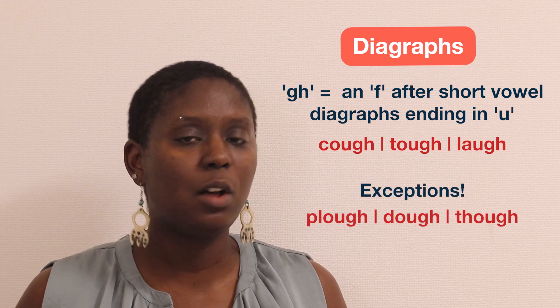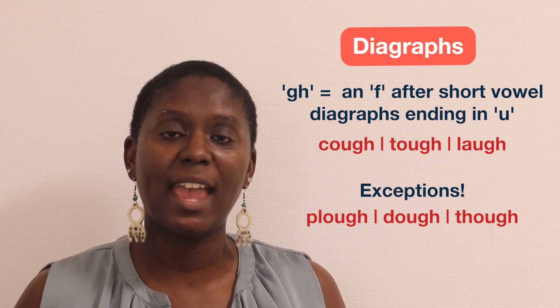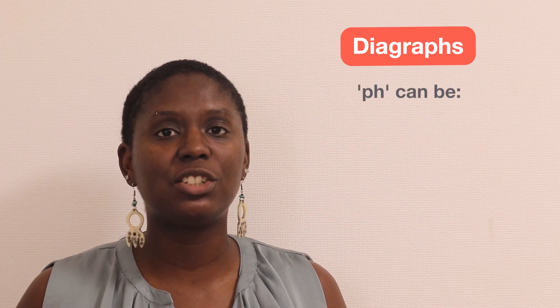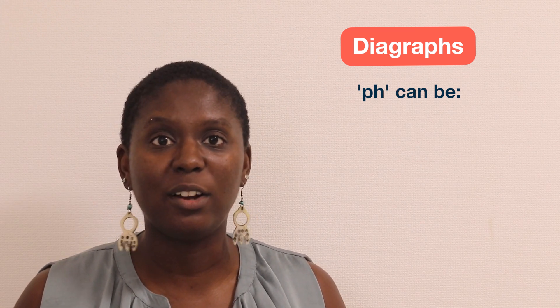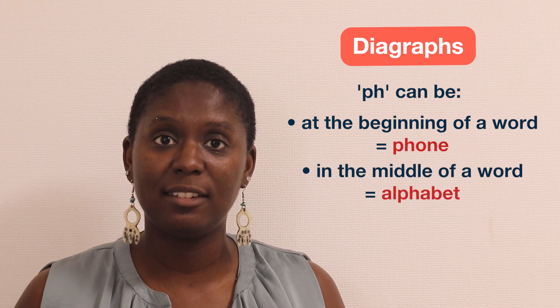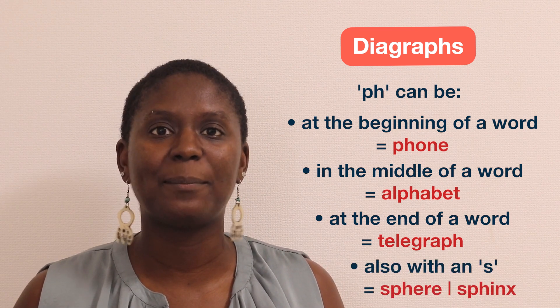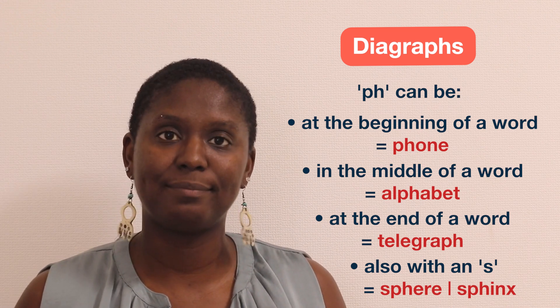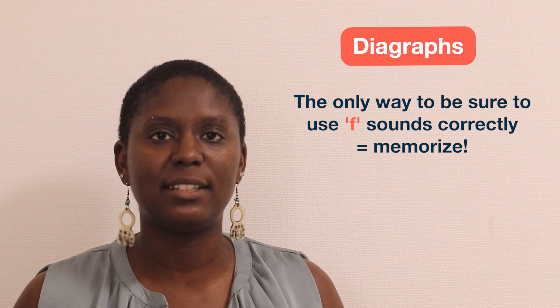Of course there are exceptions — not all words ending in GH sound like F, such as dough and though. The digraph PH is a little different; it was borrowed from Greek and appears in many words: at the beginning like phone, in the middle like alphabet, and at the end like telegraph. It also joins with S, like sphere and sphinx. The only place you don't really see PH is at vowel digraphs ending in U — that's usually GH. Unfortunately, the only way to be sure you're using the F sound correctly is to memorize them.